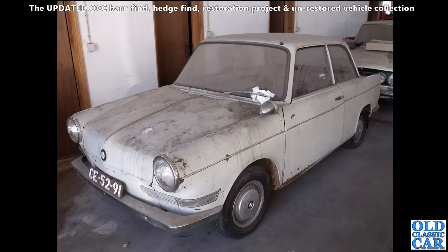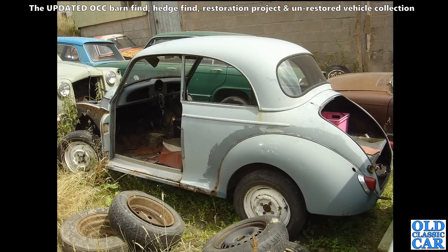A BMW 700 here - very very dusty example. They did the saloons and the little coupe versions as well. This one is not quite sound - a little bit of turmoil behind the front wheels, so a bit of work to do. I'm sure it was restored.